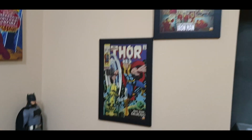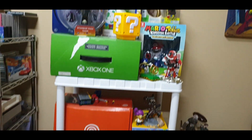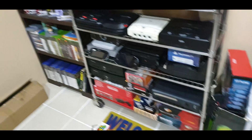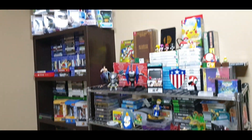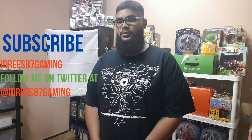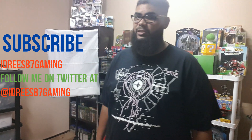So that does it guys for the game room tour. I hope you guys had fun, thank you for watching. Please let me know down in the comments what you guys think of it. I know it's not the biggest game room, but it's my little humble game room. So thank you guys for watching, from me Idris87 — you guys take care, I'll see you in the next one.